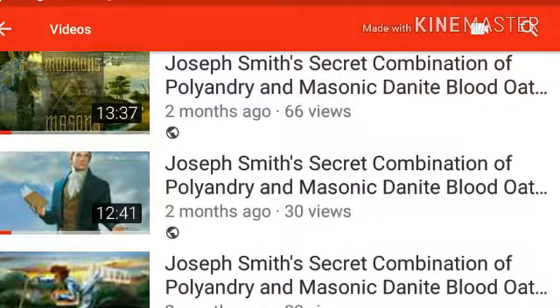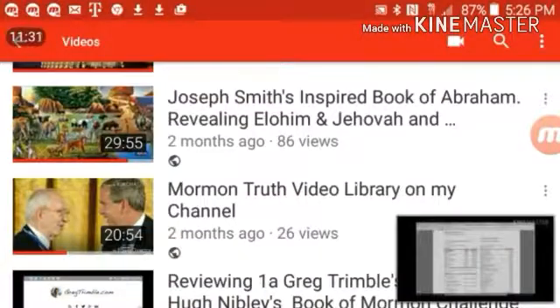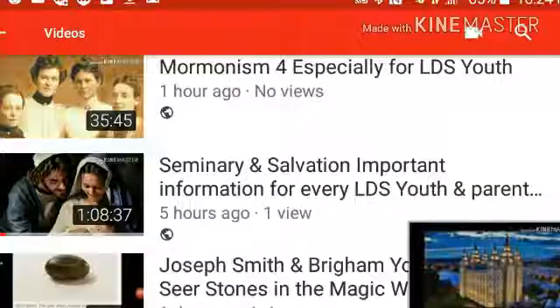They promise in-depth, straightforward essays — and then before you even start, they tell you God does not mean, by his admonition to seek wisdom by studying and by faith, that he wants us to doubt. Please subscribe, like, and share.